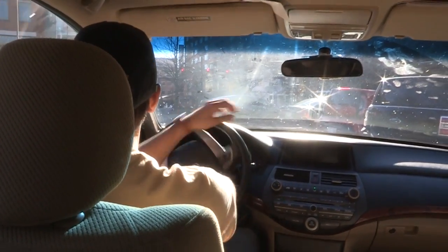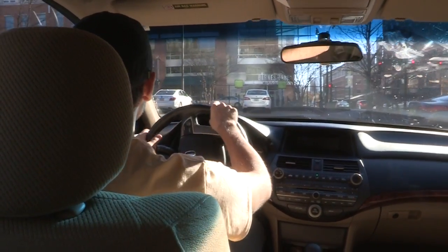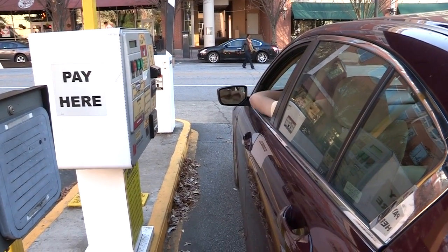Thanks to Parking and Transportation Services and my annual parking permit, I can park in most non-residential parking lots and decks, including the Technology Square Deck, after 5 p.m. during the week and all weekend at no additional charge.